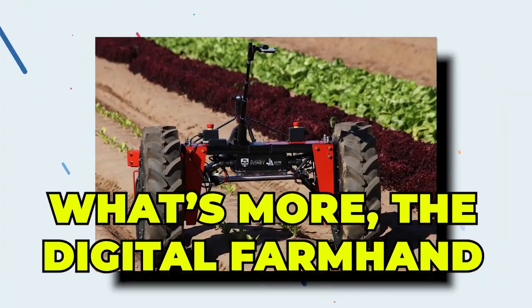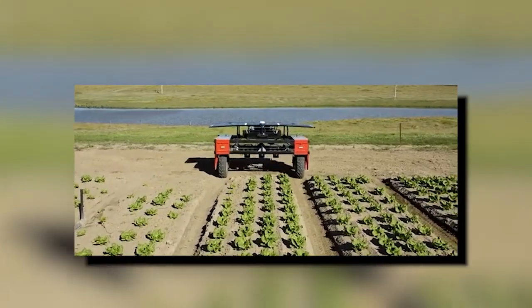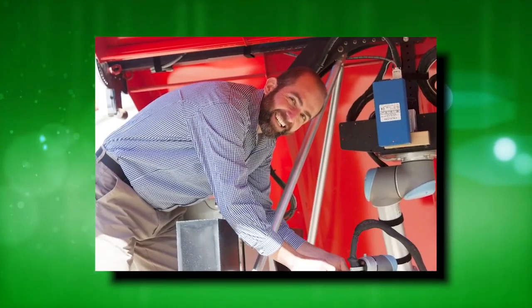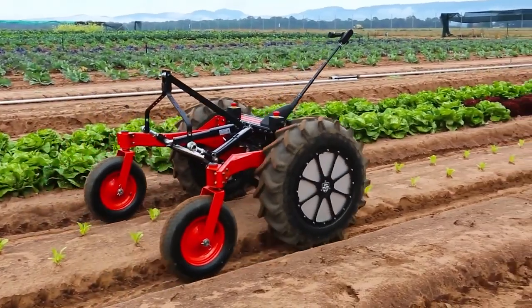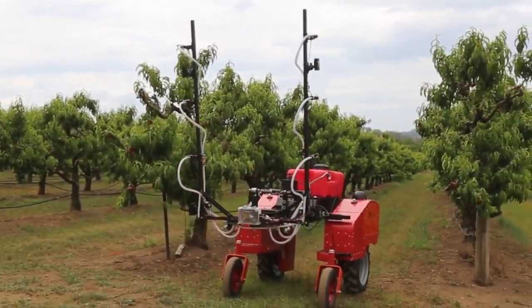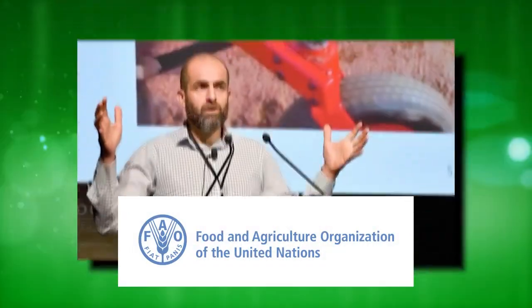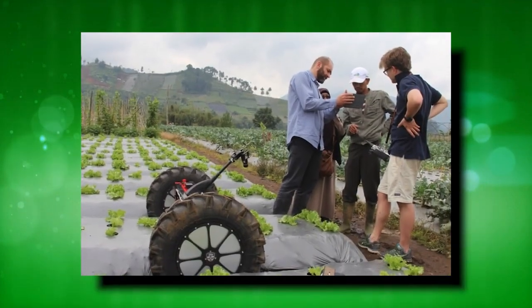One innovation worth highlighting in particular is the Digital Farmhand. Designed by Professor Salah Sukharaya, a robotics engineer at the University of Sydney's Australian Centre for Field Robotics, this small, autonomous, electric, tractor-like vehicle can assist smallholder farmers in improving their productivity and yields. From Professor Salah's speech at the United Nations FAO Global Conference on Sustainable Plant Production in Rome, we've learned a few neat things about this little vehicle.